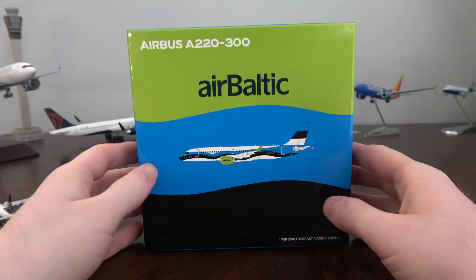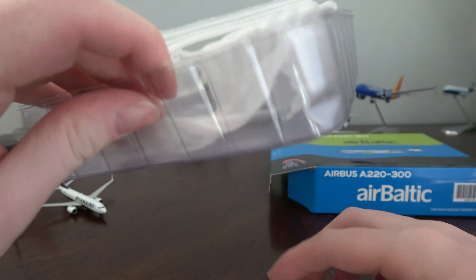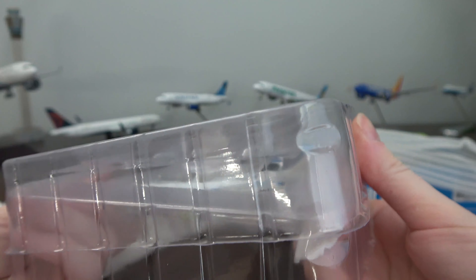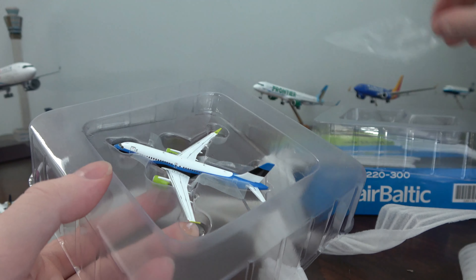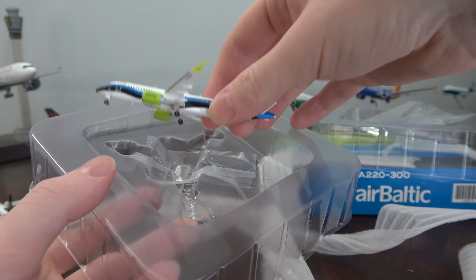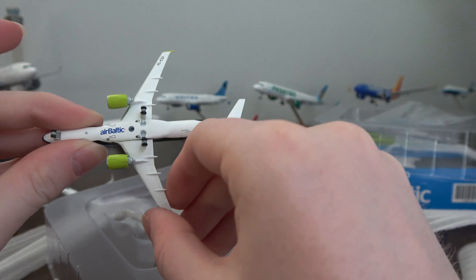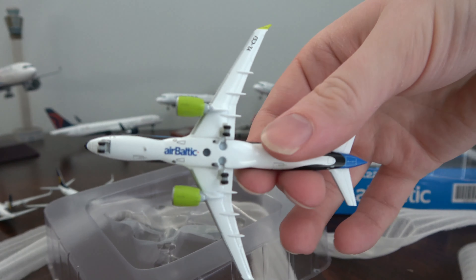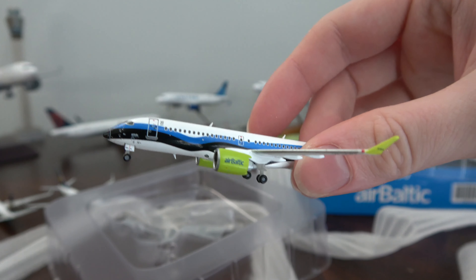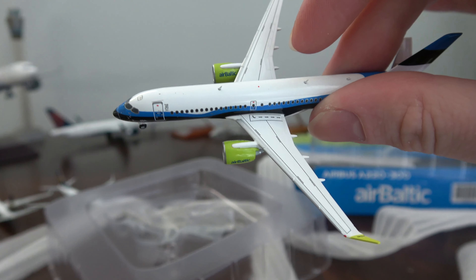Finally we have the model I'm most excited for — the AirBaltic Airbus 220-300. This one also comes with a bunch of felt protection inside, which is great to see. It looks amazing. I want to get all three independence deliveries — I believe Herpa, JC Wings, and Gemini Jets each made one of the three: a Lithuanian, Latvian, and Estonian 100 Years of Independence delivery. All three countries gained independence in 1919. JC Wings did the Estonian, Gemini Jets did the Latvian, and I believe Herpa did the Lithuanian independence livery.